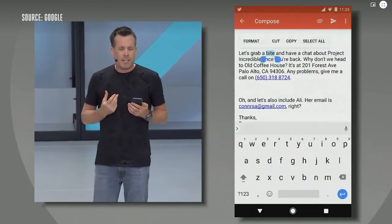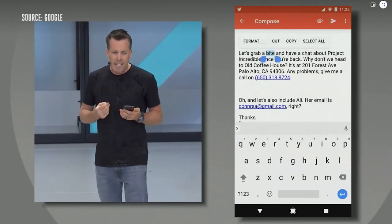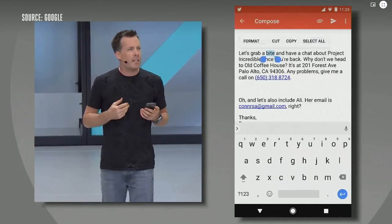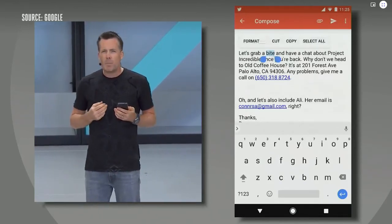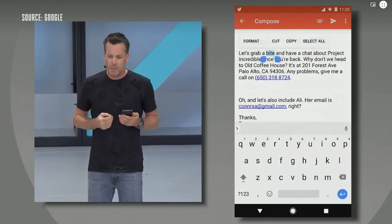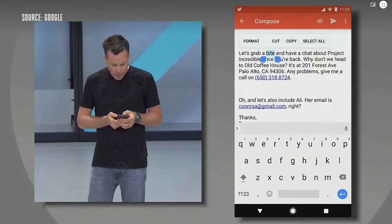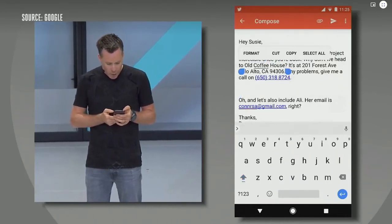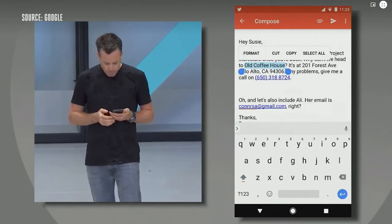We know from user studies that phone numbers are the most copied and pasted items. The second most common are named entities like businesses, people, and places. In Android O, we're applying on-device machine learning — in this case a feed-forward neural network — to recognize these more complicated entities. I can double-tap anywhere on the phrase 'old coffee house' and all of it is selected for me. No more fiddling around with text selection handles.